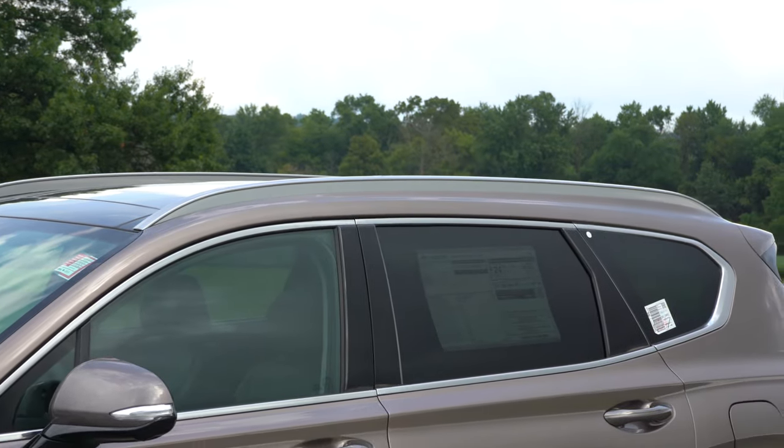The SE and SEL get 17-inch alloy wheels; the Limited we have today has 18-inch alloys. If you go with the turbocharged engine — regardless of trim — you get 19-inch alloys. The satin chrome finishes on the door handles and lower trim pieces are a nice accent. Another detail: door handle welcome lights illuminate the handle in low-light conditions so you can actually find your way into the Santa Fe in the dark.